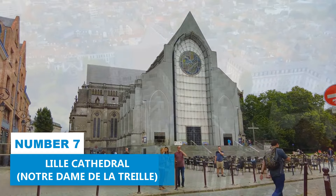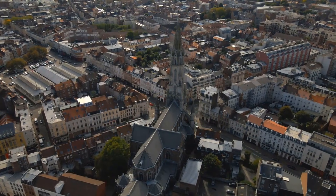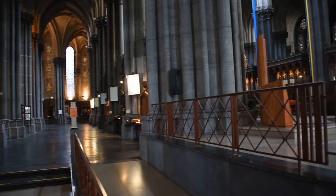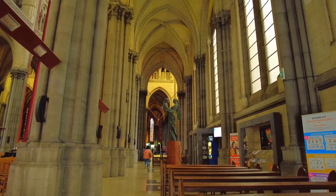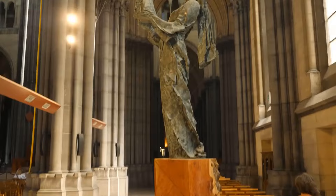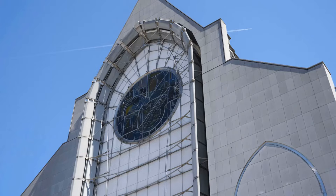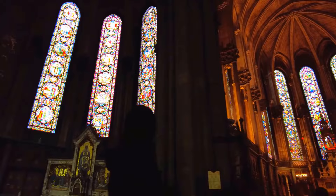Number 7: Lille Cathedral. Steeped in history and brimming with cultural significance, Lille Cathedral beckons visitors from near and far. The cathedral's timeless beauty is an architectural masterpiece, showcasing the astonishing Gothic style with its stunning carvings and breathtaking stained glass windows. Within its hallowed walls resides Our Lady of Treille, a revered statue of the Virgin Mary renowned for its miraculous healing powers. As you wander through the cathedral, take a moment to soak in the tranquility and let its sacred aura transport you to a place of serenity and reflection.